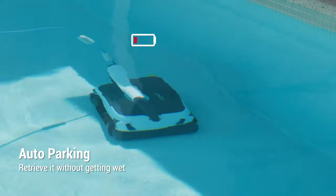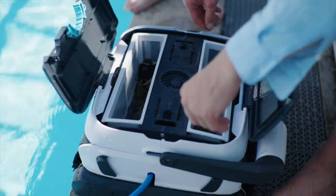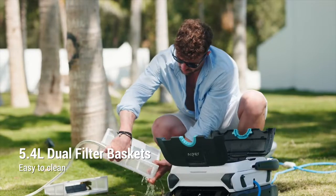When it is in low battery, Seagull 3000 will automatically come back to the poolside. Its large filter baskets collect all debris, and the easy-to-clean basket design is an extra booster of cleaning efficiency.